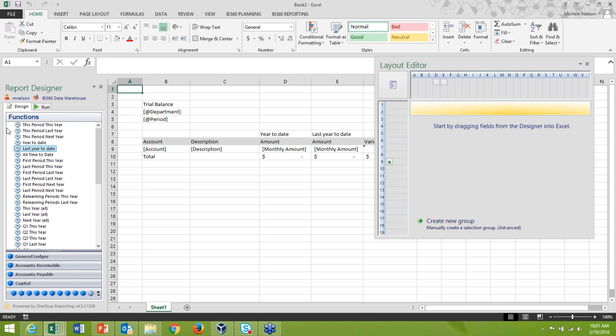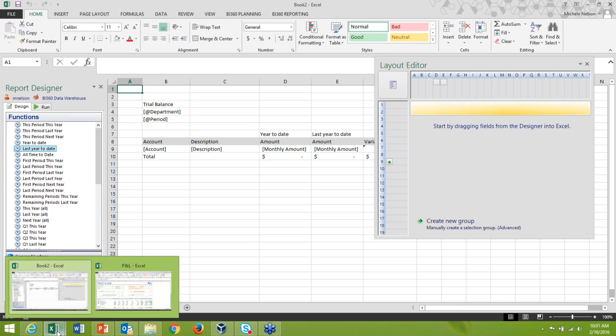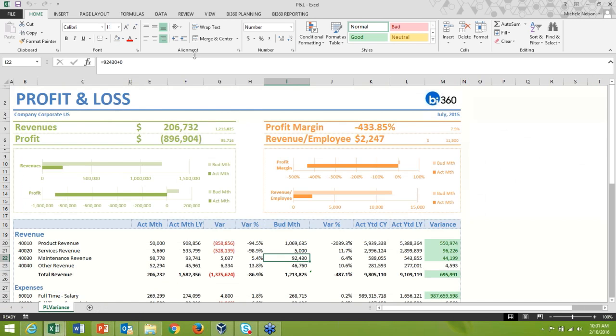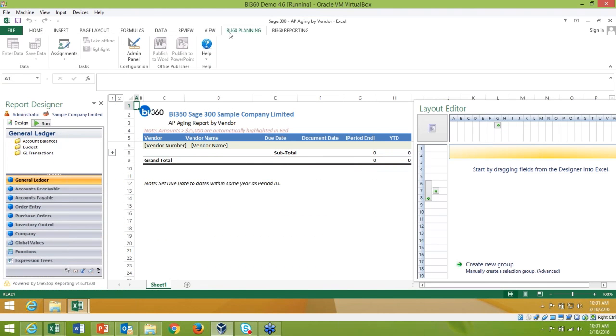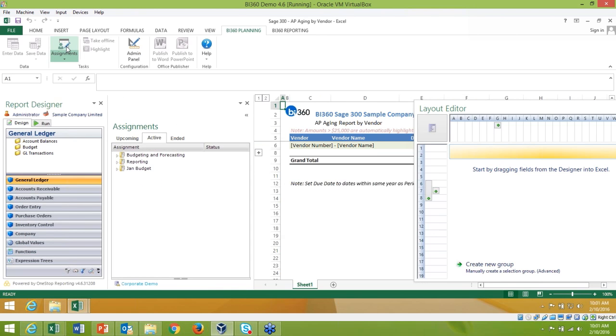Now let's look at the budget side of things. Here we have the BI 360 planning menu. Under Assignments, you can set up assignments for end users to enter budgets, review reports, and build in deadlines for budget submission by a certain time frame.